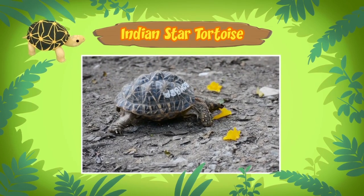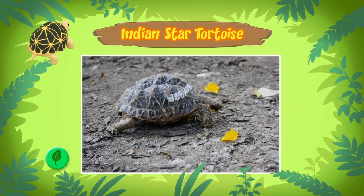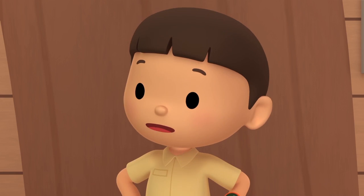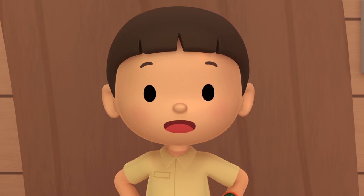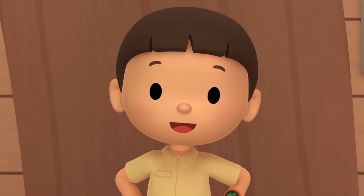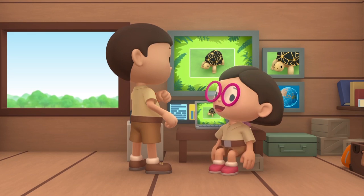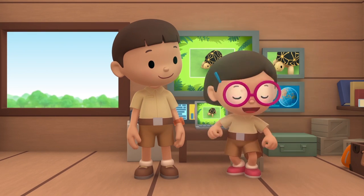These places also provide the right kind of food for them, like grasses, flowers, and fallen fruit. Then we have to bring this Indian star tortoise back home where it can hide and find the right food to eat. Come and join us. That's a great idea, Leo. See you downstairs.